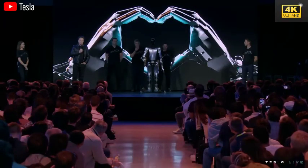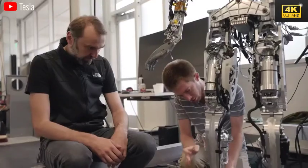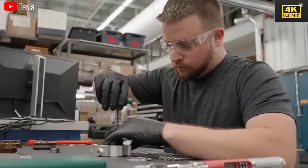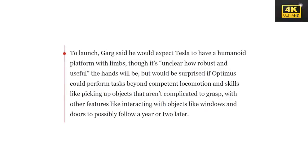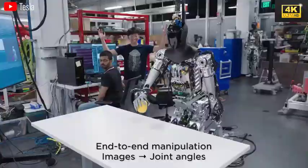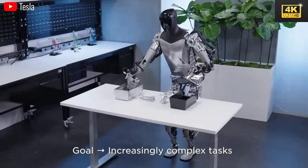The development of Optimus presents several challenges for Tesla, as the company must create motors and sensors from the ground up, given the absence of a pre-existing supply chain for humanoid robots. Industry experts express concerns regarding Tesla's timeline, citing various technical hurdles and the necessity for robust functionality beyond basic movement.